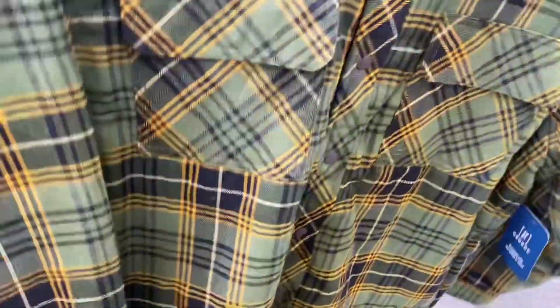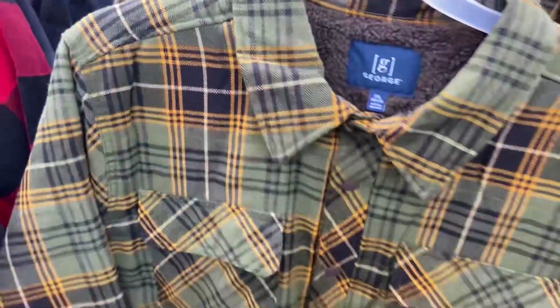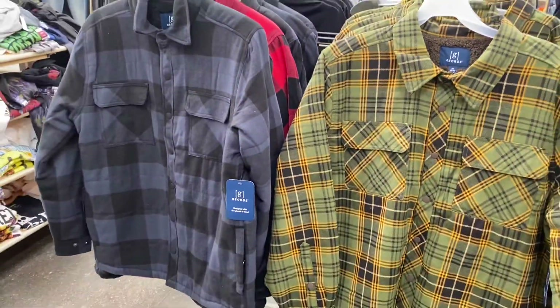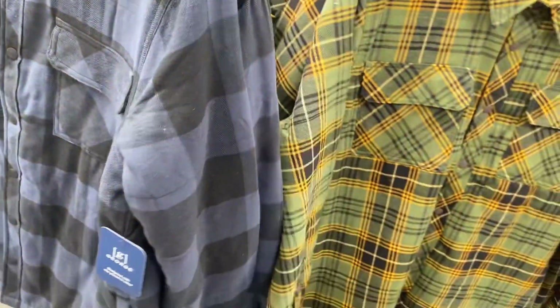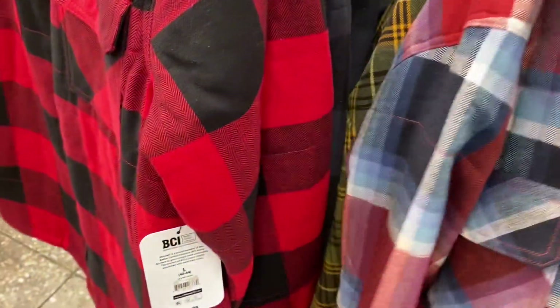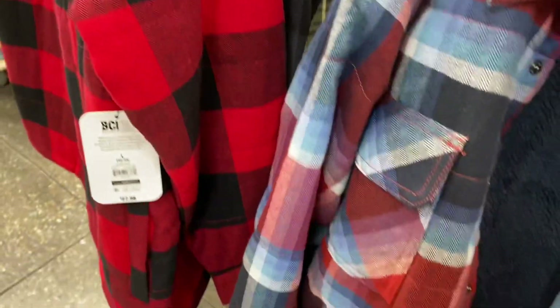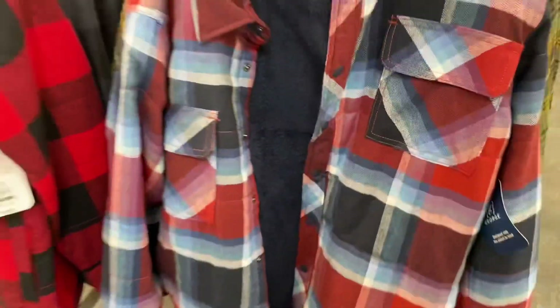Look at this one — I love the color on it. It's only $27.98 and it's a jacket, but it's so heavy I'd just call it heavy. It's a George brand. They have a blue plaid too. These are definitely like jackets. Let me look at the tag — it says 'shirt jacket' but they're heavier than most shirt jackets, just so you know.